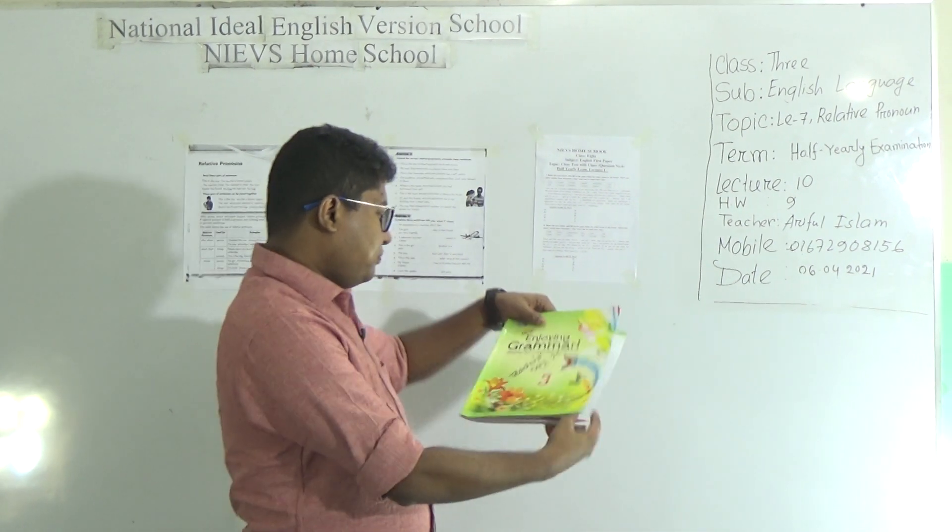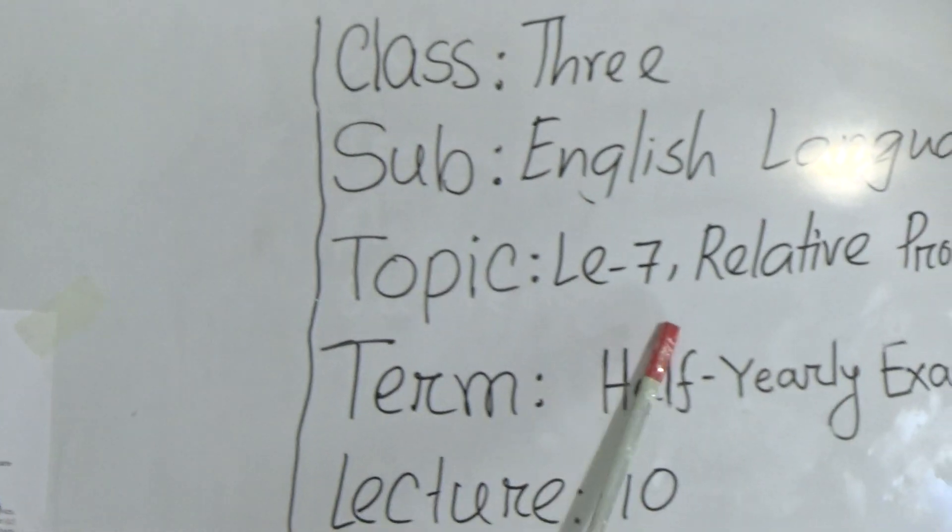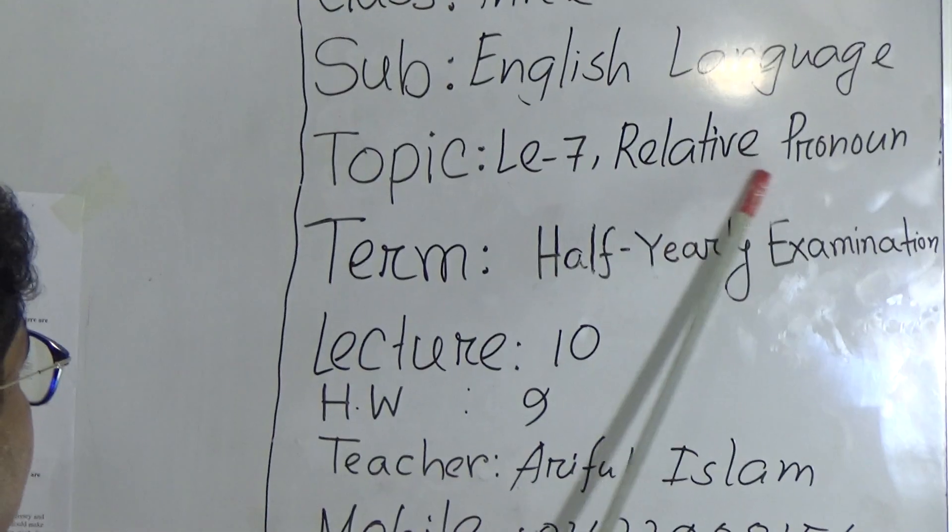Open your Enjoying Grammar book and go to page number 22. Let's see our today's class: Class 3, Subject English Language, Topic Lecture 7, Lesson 7, Relative Pronouns.